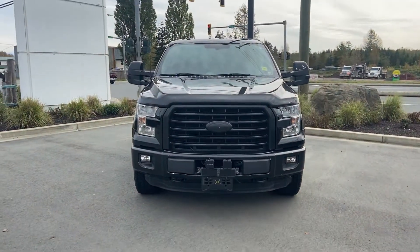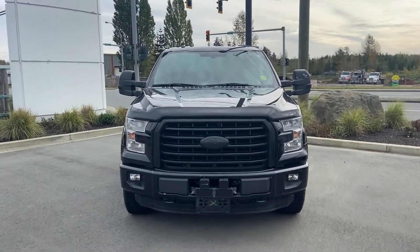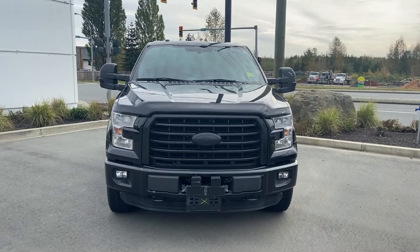So there you have it — that 2015 F-150 you inquired about. If this is something you've been looking for or you'd like to discuss how to make this one yours, give me a call at 250-287-9171 and ask for Jerry. Thank you!